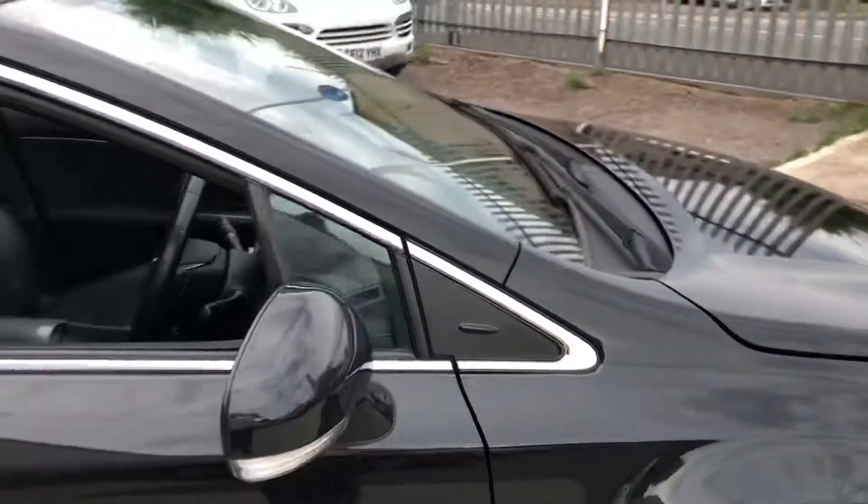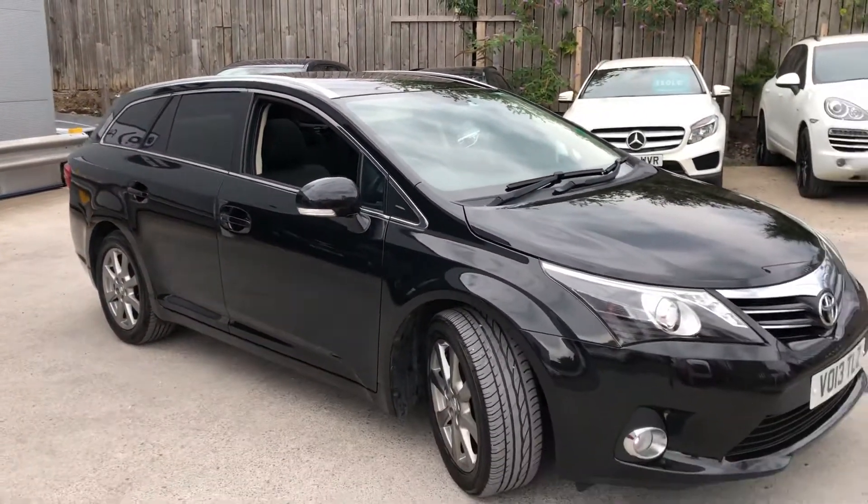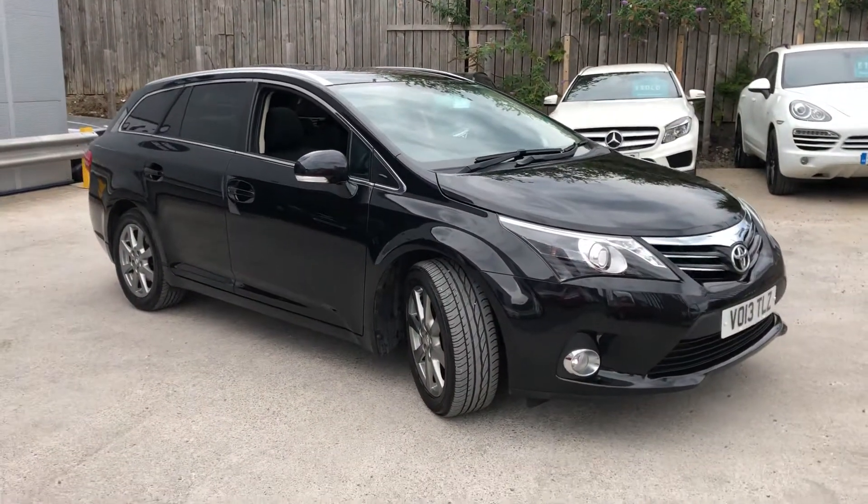And that concludes the walk-around of our executive Toyota Vensys here at the dealership.